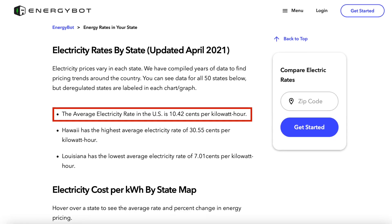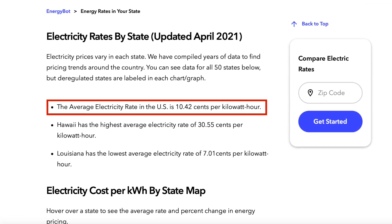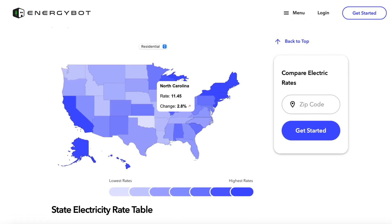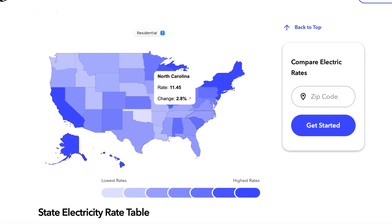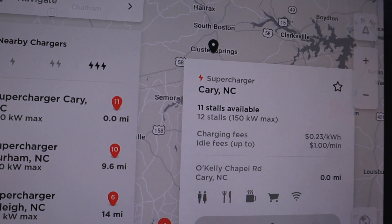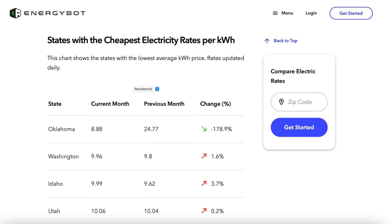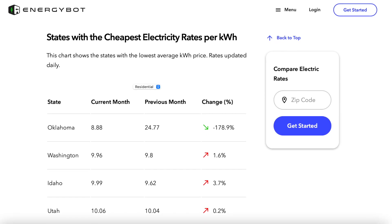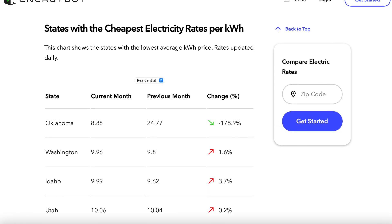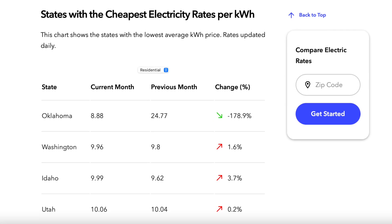The average electricity rate in the United States is 10.42 cents per kilowatt hour. Where I live in North Carolina, the average this month is 11.45 cents per kilowatt hour, up 2.8% from the prior month. This is still better than supercharging, because supercharging in my area is 24 cents per kilowatt hour, making home charging 53% cheaper. Some of the states with the lowest electricity rates include Oklahoma at 8.88 cents per kilowatt hour, Washington at 9.96, and Idaho at 9.99.